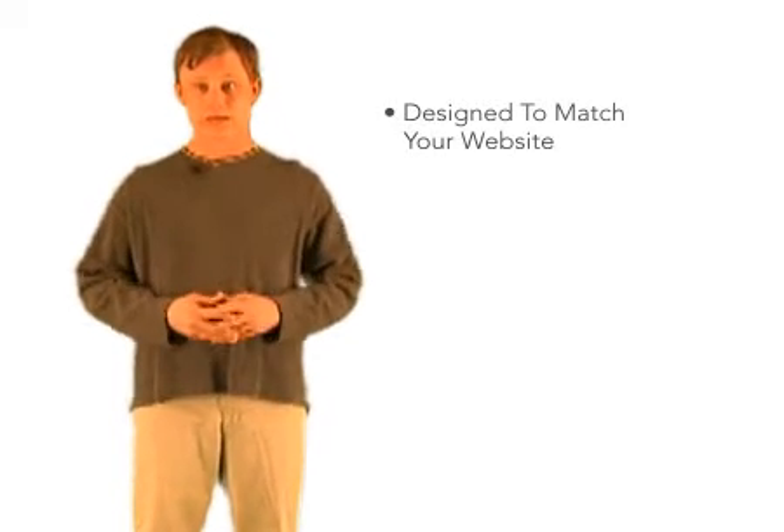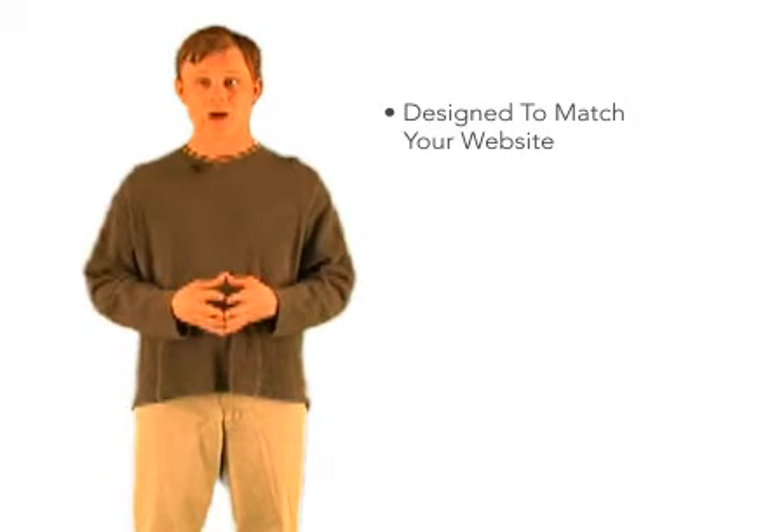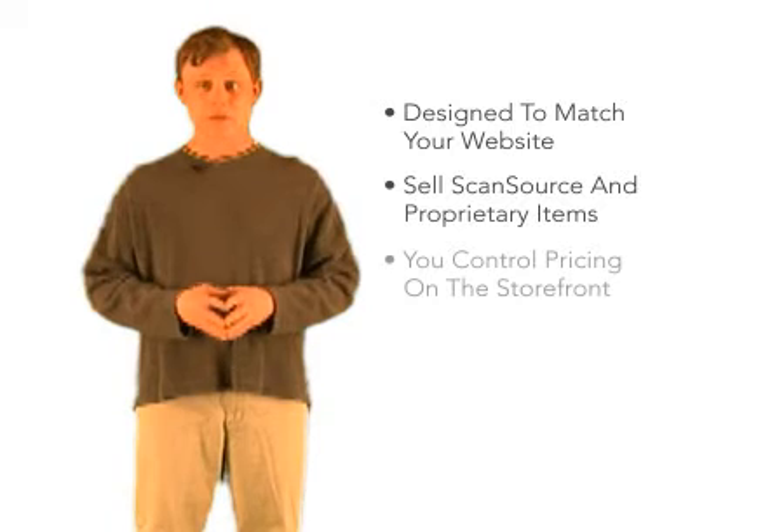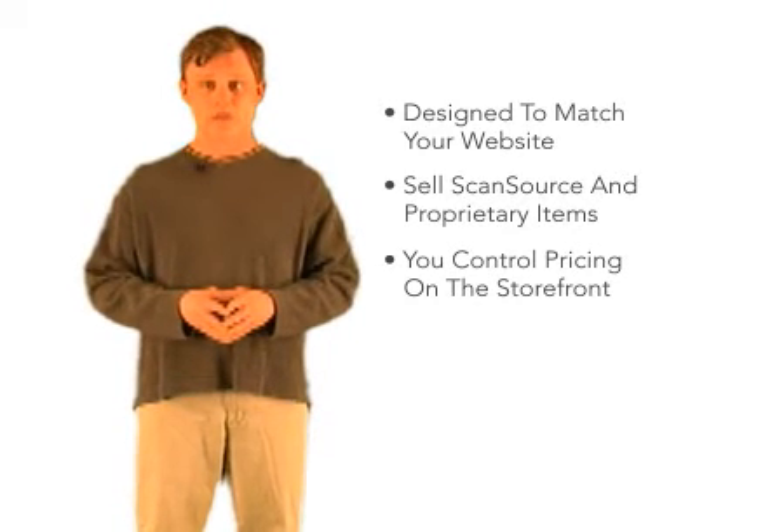Our team can also create a complete comprehensive e-commerce storefront that is designed to match your website. You can provide our entire online product catalog as well as add your own proprietary items. There's a control panel where you can set pricing on products or create different levels of customer pricing.